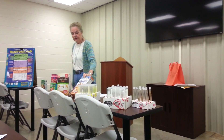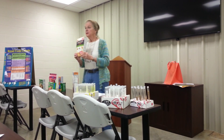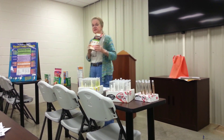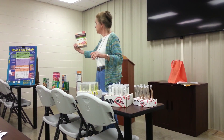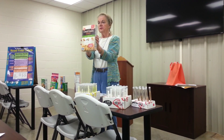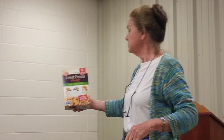I've brought a couple of products today just to get an idea of the difference between what it says on the front and what it really says. So when you see this package, what do you see? What do you think about Great Grain cereal?